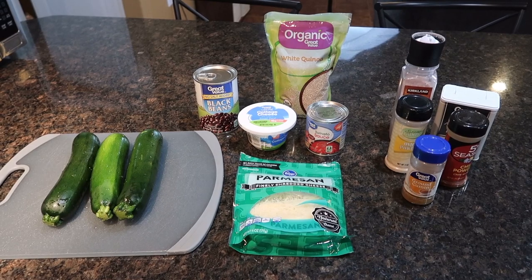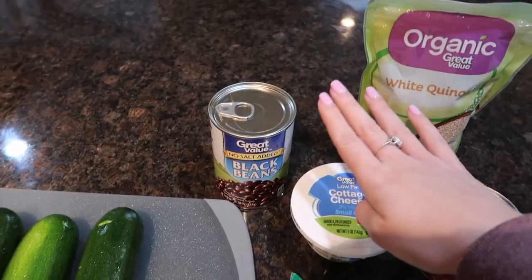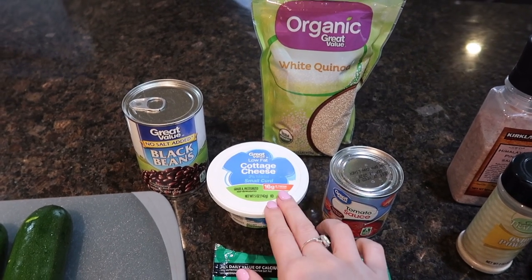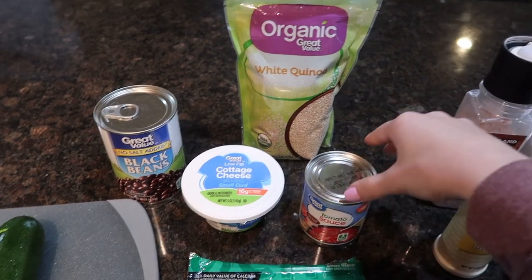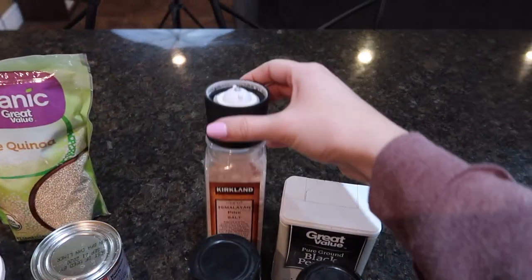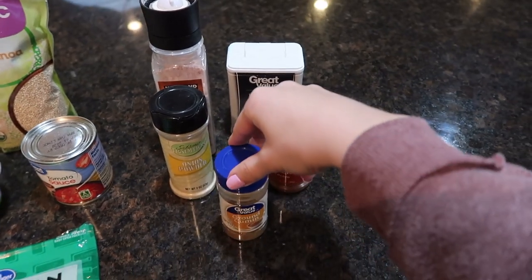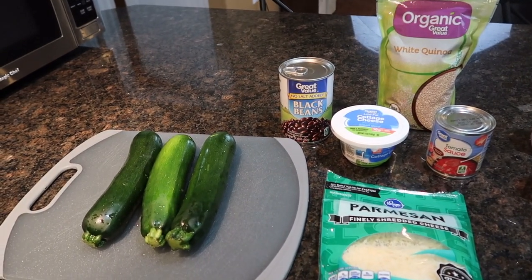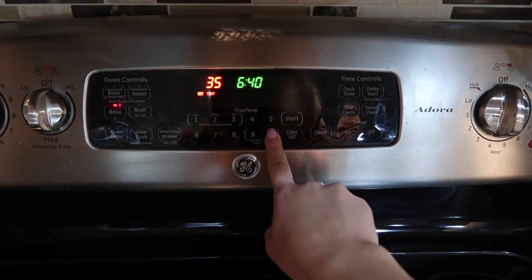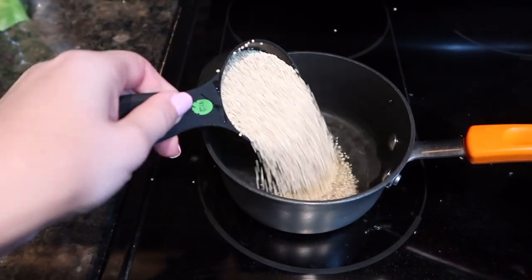Here is an overview of what you need for your zucchini quinoa black bean boats: three medium zucchinis, one can of black beans, some quinoa, some cottage cheese — don't be scared if you don't like cottage cheese, because you can't really taste it, it's more for texture. You'll also need a can of tomato sauce, some Parmesan cheese on top, and spices including pink Himalayan salt, black pepper, chili powder, onion powder, and cumin. If you ignore the spices, which you probably already have, it's really not that many ingredients at all. We start by preheating the oven to 350 and cooking the quinoa — half a cup of quinoa into one cup of water.